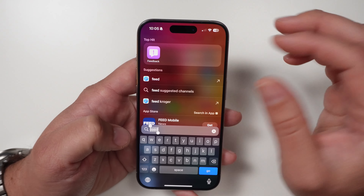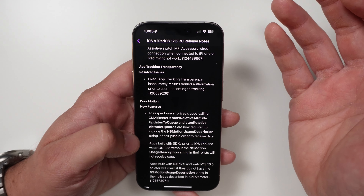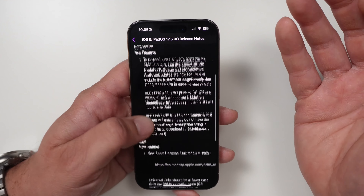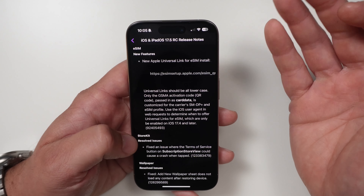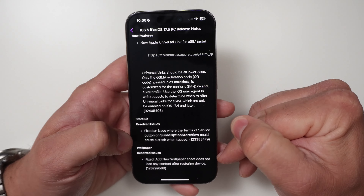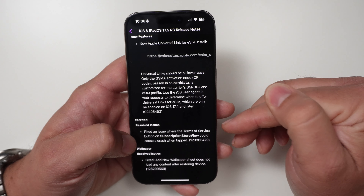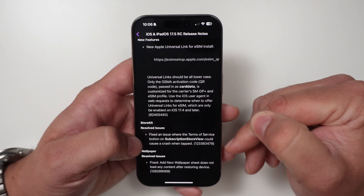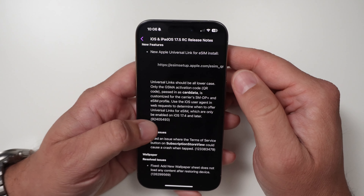As for Apple's official release notes: there's an accessibility update fix, an App Tracking Transparency fix where it inaccurately returned denied authorization, a couple of Core Motion fixes, expanded eSIM access for developers, a new universal link for eSIM install, a wallpaper fix where the sheet didn't load content after restoring a device, and a StoreKit fix where tapping the Terms of Service button could cause a crash. This update was also released for watchOS 10.5.